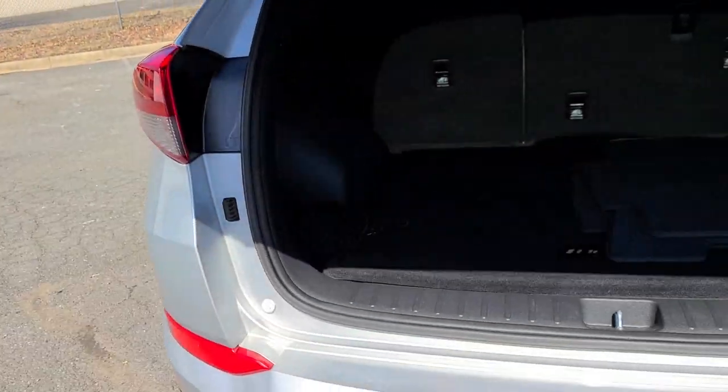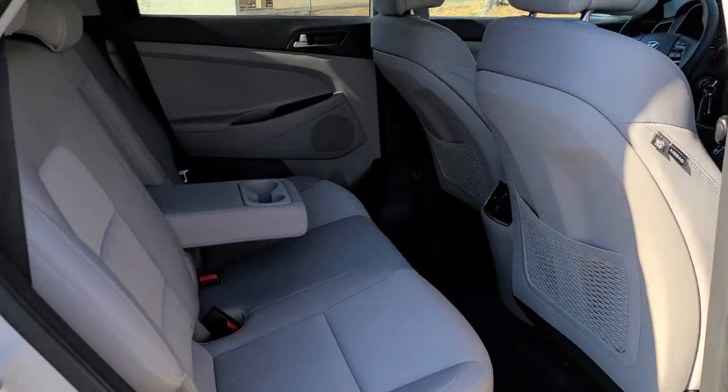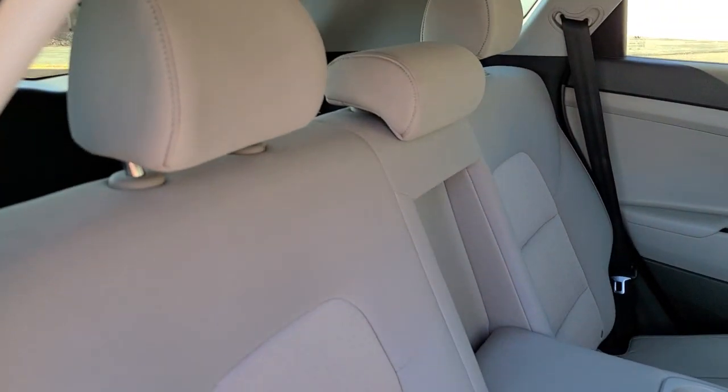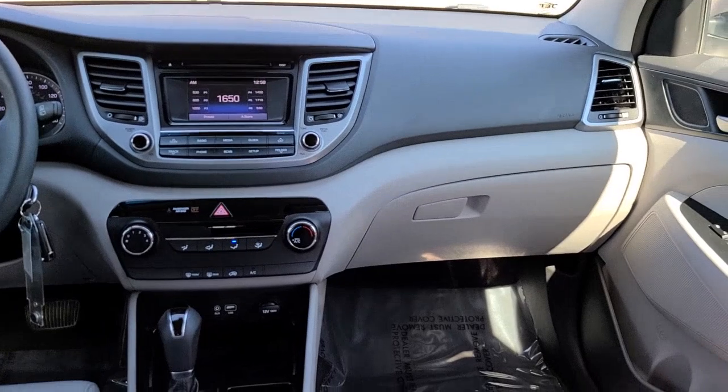The following are some of this vehicle's highlighted options: keyless entry, fog lamps, electronic stability control, blind spot monitor, trip computer, power windows, bucket seats, four-wheel disc brakes, power steering.